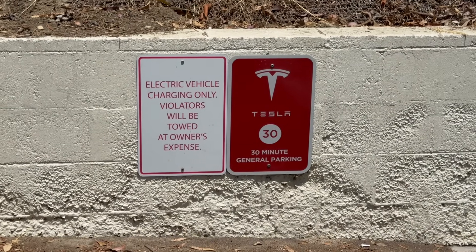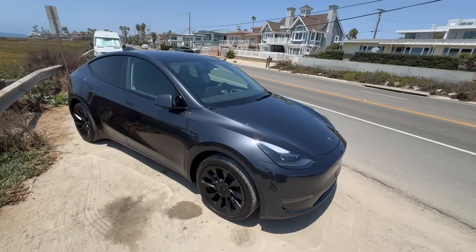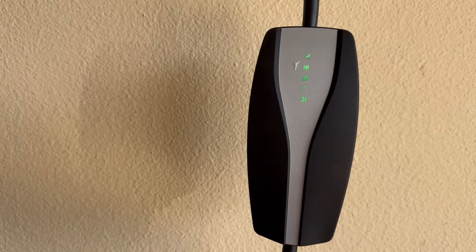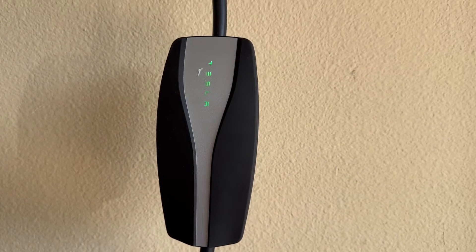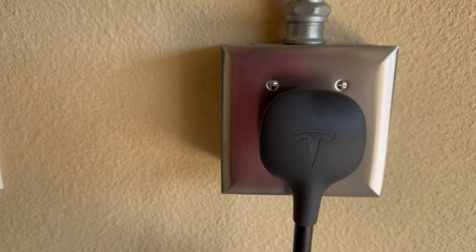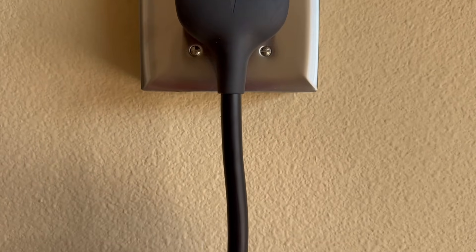So let's get straight to the big question: how much does it actually cost to charge a Tesla at home? The average cost to fully charge a Tesla at home in 2025 is estimated to be between $8.28 and $14.40. That's a pretty significant difference compared to filling up a gas tank, often cutting your fuel costs in half. And the monthly cost? You can expect to spend anywhere between $36 and $53 to charge your Tesla at home, depending on the model and your driving habits.